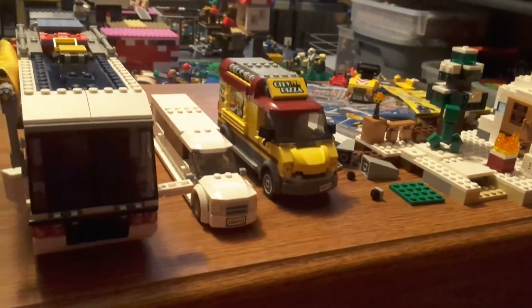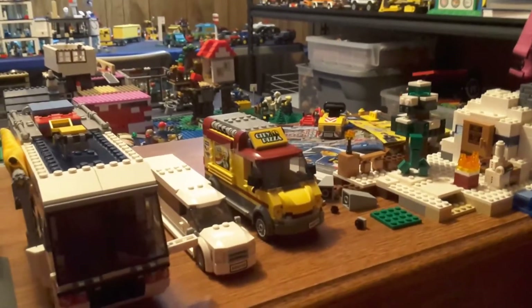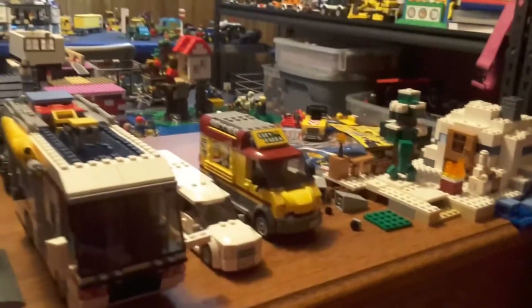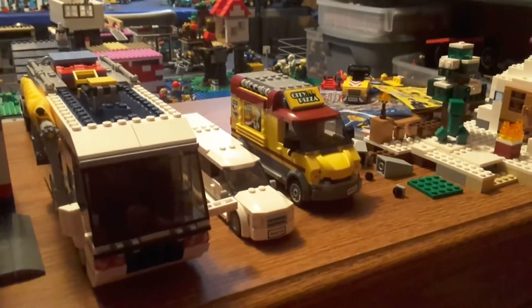Number two on my list is the VIP Service Set. I love the limo. The plane is good. The only downside to the limo is it only holds one person plus the driver, but I was able to modify it so I could fit two people — not comfortably, but two inside plus the driver, which is nice.